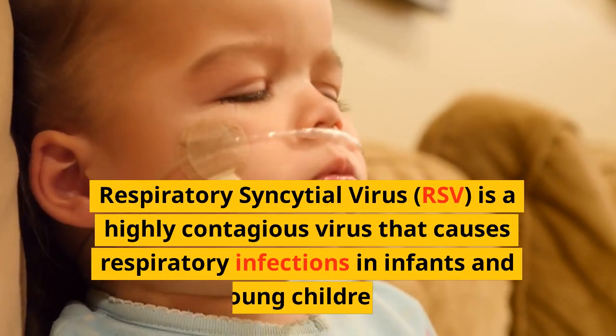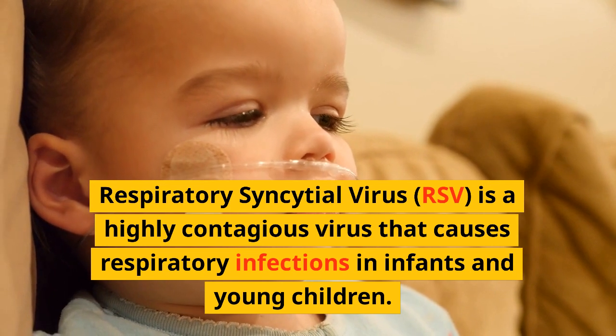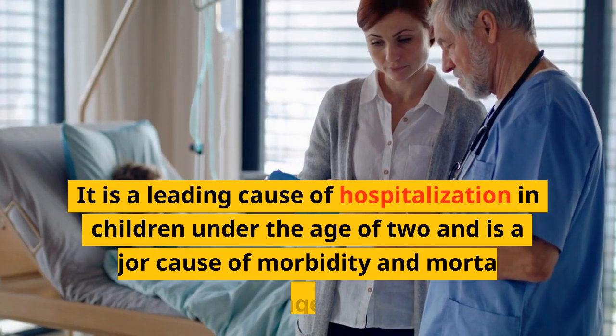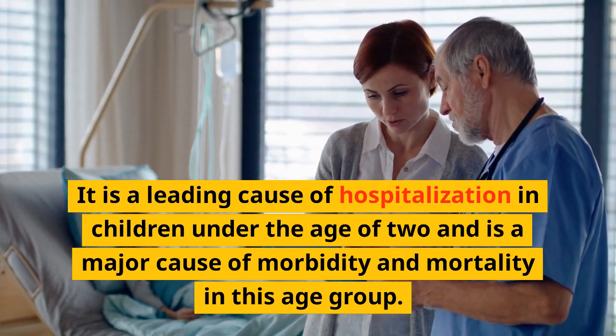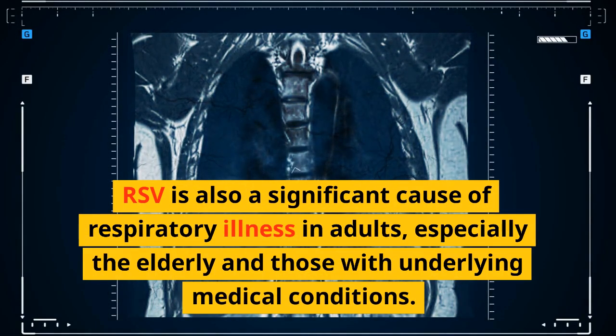Respiratory Syncytial Virus, RSV, is a highly contagious virus that causes respiratory infections in infants and young children. It is a leading cause of hospitalization in children under the age of 2 and is a major cause of morbidity and mortality in this age group. RSV is also a significant cause of respiratory illness in adults, especially the elderly and those with underlying medical conditions.